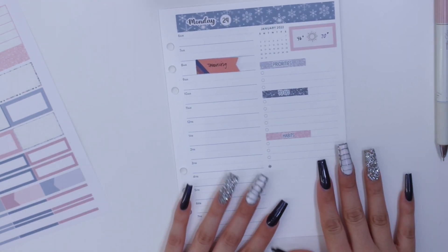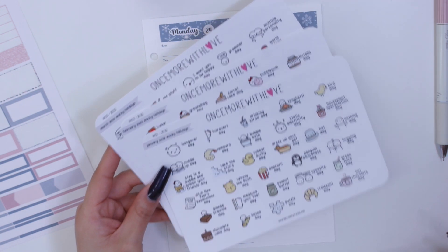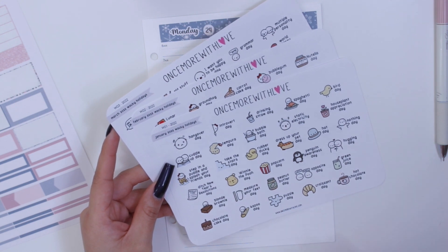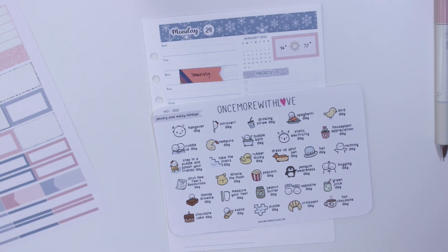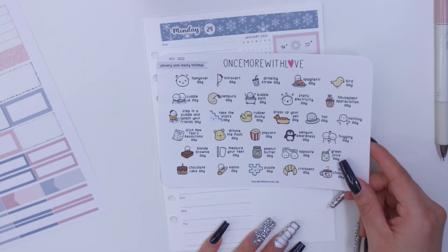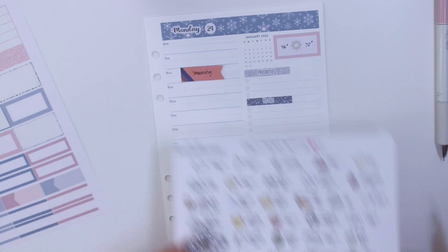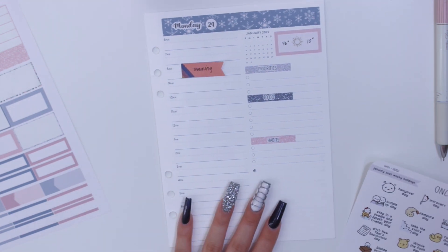I also wanted to mention these stickers — I got them from Once More With Love's Black Friday sale. They're her Wacky Holidays stickers. I absolutely loved these back when I started planning in 2016 and I'm so happy she still has them. They're basically wacky holidays for every single day of the month. I have some for January, February, and March. I want to incorporate these into my planner to bring more fun into it — I haven't really been too fun with decoration lately. I'm thinking I'll put them somewhere at the bottom wherever I have space.